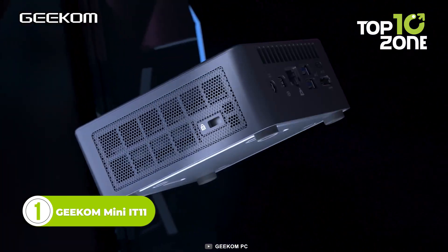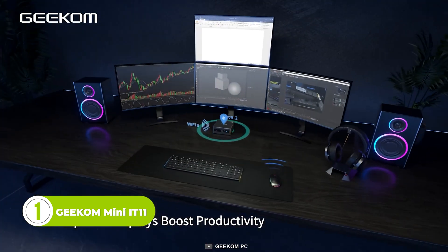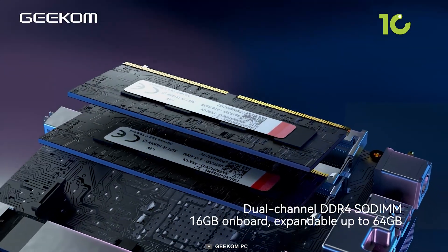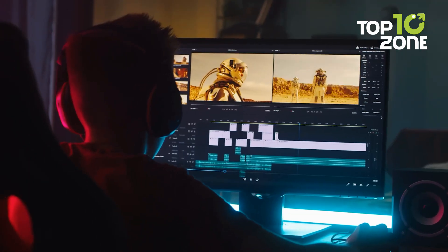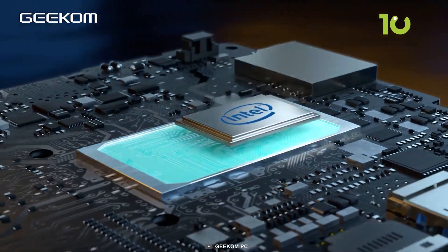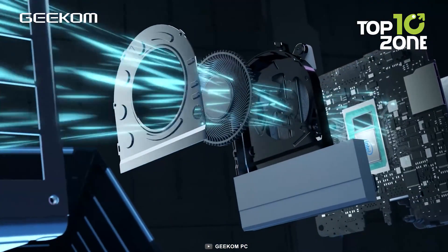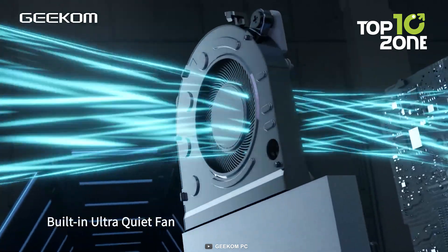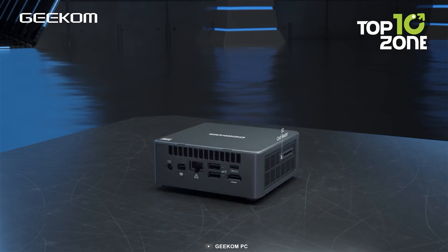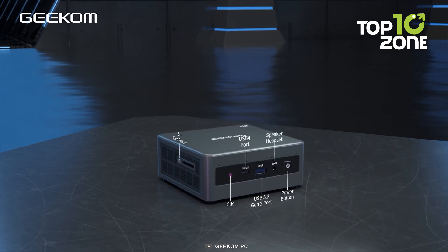And lastly, we have the Geekom Mini IT11 Mini PC. With its remarkable multi-monitor support, this mini PC is a dream for editing tasks. Equipped with dual-channel DDR4 memory that can reach up to 64GB, it ensures a seamless and efficient editing experience. Powered by an 11th Gen Intel Core i7 processor, computing is a breeze. The built-in quiet fan guarantees optimal cooling for extended usage, and connectivity options include a mini DisplayPort, USB 4, and HDMI, simplifying the connection of external peripherals.